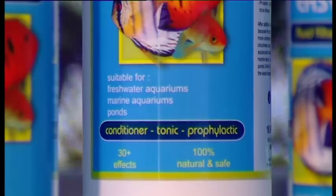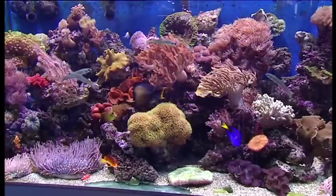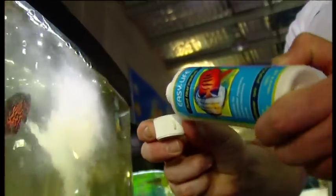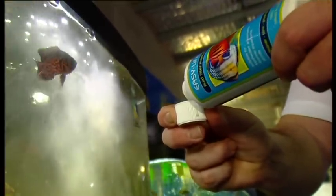Easy Life improves and stabilises water quality. It accelerates good bacteria growth and prevents the growth of bad bacteria, helping the maturing process of a new aquarium.